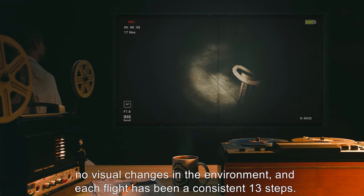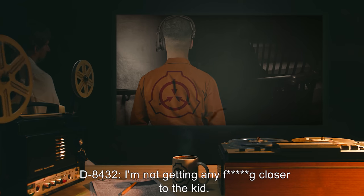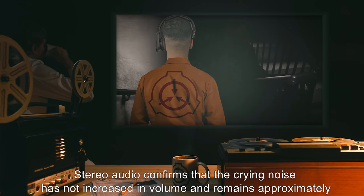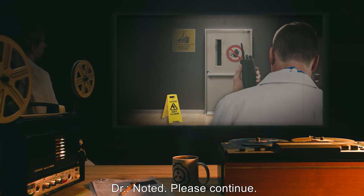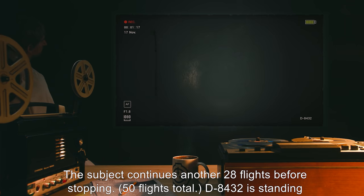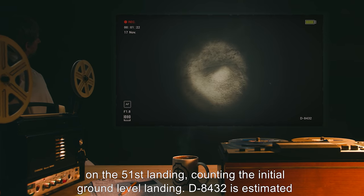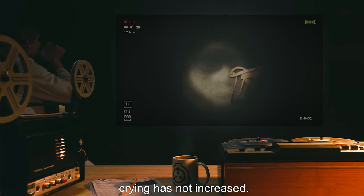D-8432: I'm not getting any fucking closer to the kid. Stereo audio confirms that the crying noise has not increased in volume and remains approximately two hundred meters below the subject. Doctor: Noted. Please continue. The subject continues another twenty-eight flights before stopping — fifty flights total. D-8432 is standing on the fifty-first landing, counting the initial ground level landing. D-8432 is estimated to be two hundred meters below the initial platform. Thirty-four minutes have elapsed. The volume of the crying has not increased.